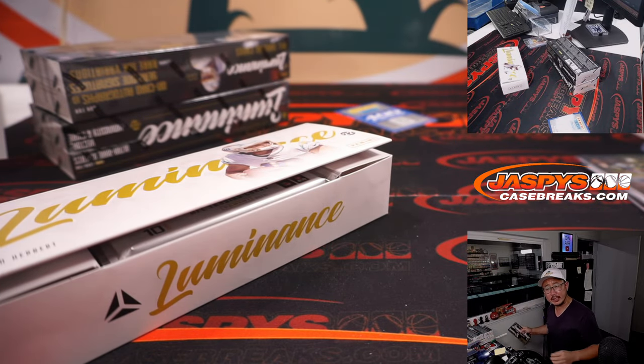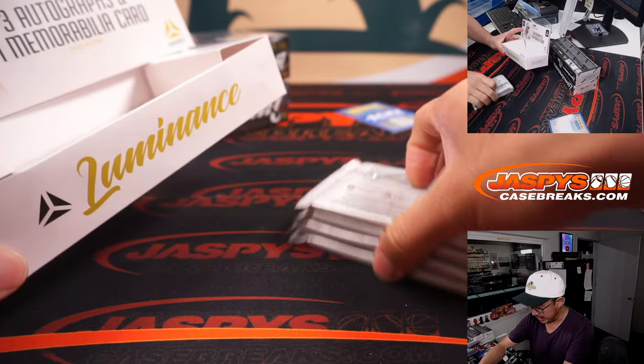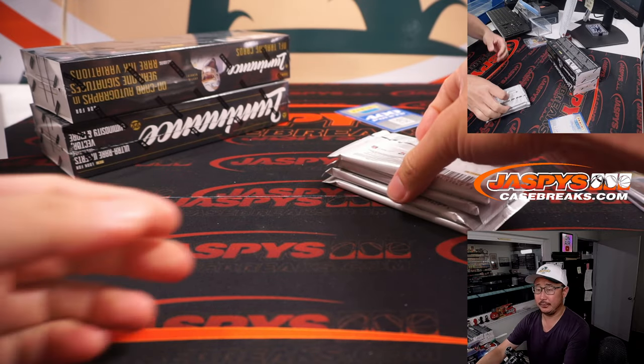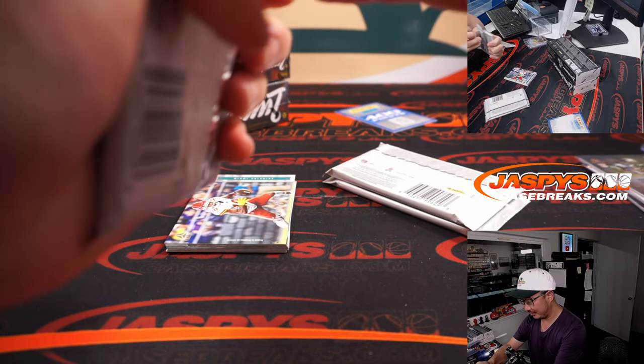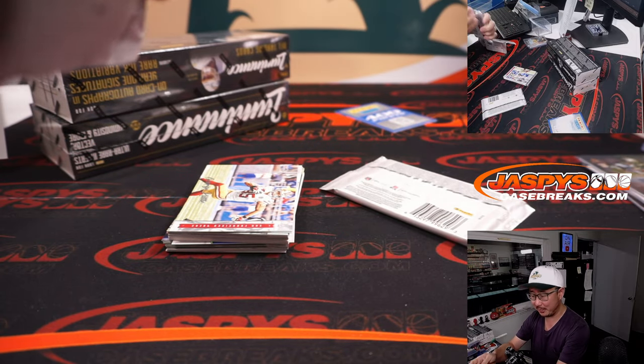Are these cards bigger than standard? No, it is the standard size. Do they look different? Do they look bigger? Maybe my hands look smaller today, so the cards look bigger.